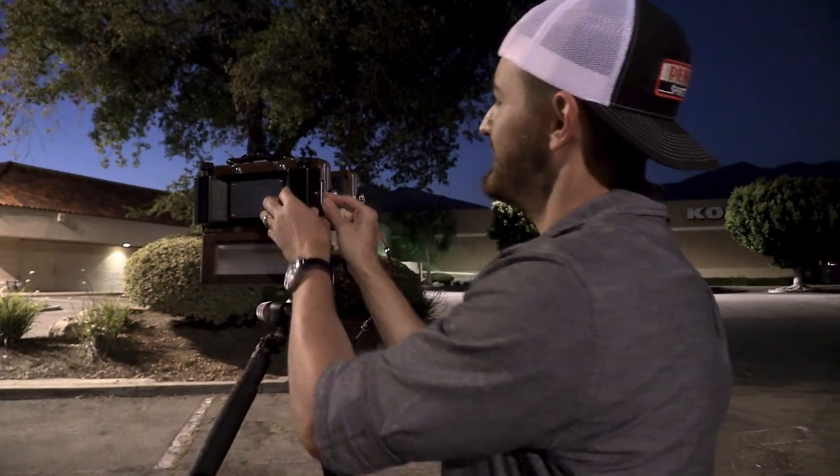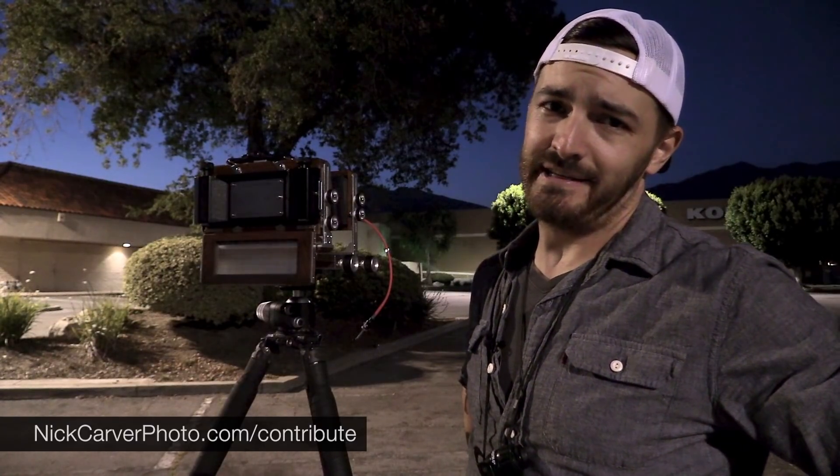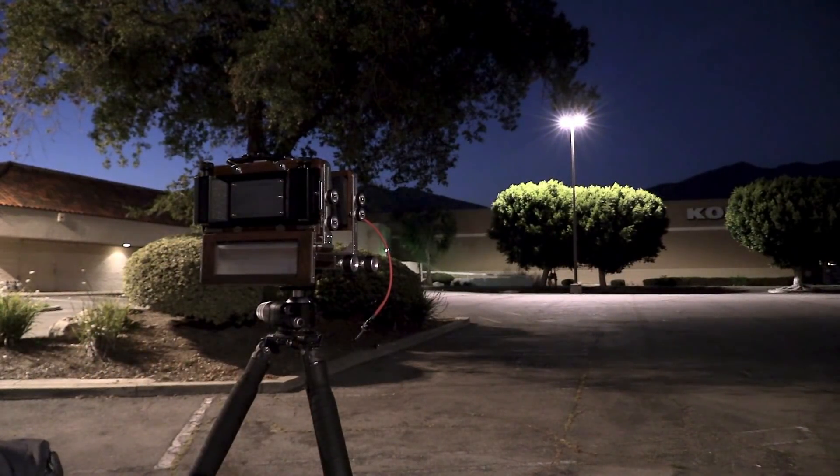And that is a wrap. Boy, it sure felt good to get out and take these photos. As always, I sure appreciate you coming along with me on this little journey. I do hope you enjoyed it, and I'll see you next time. Hey, maybe out in the desert — wouldn't that be something?